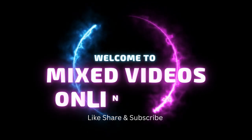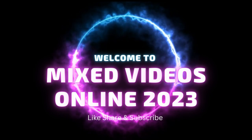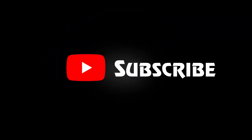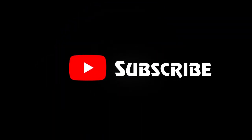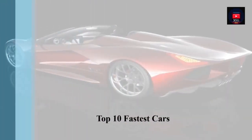Welcome to Mixed Videos Online 2023. Top 10 Fastest Classic Cars.